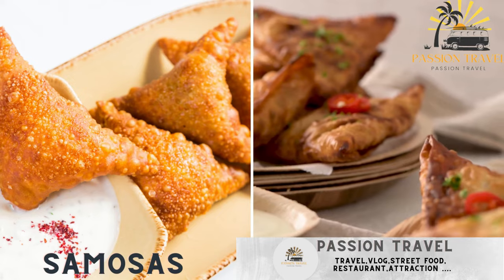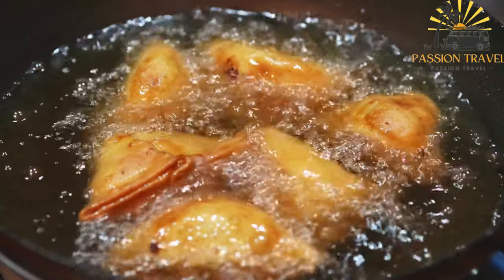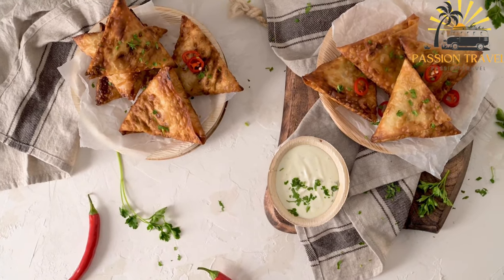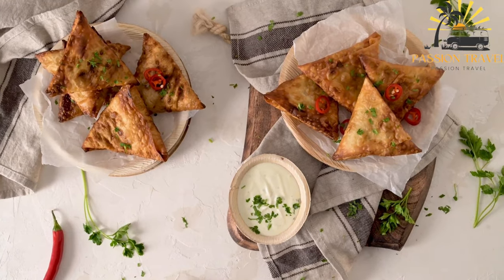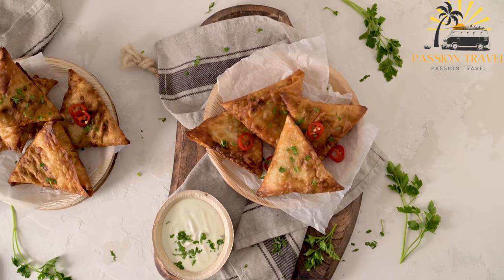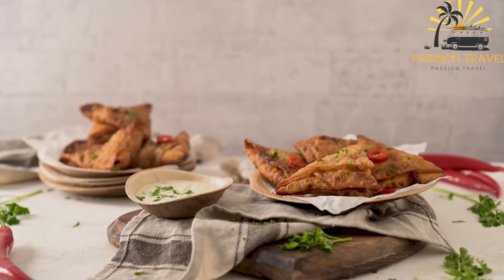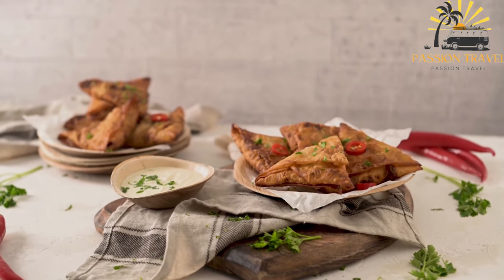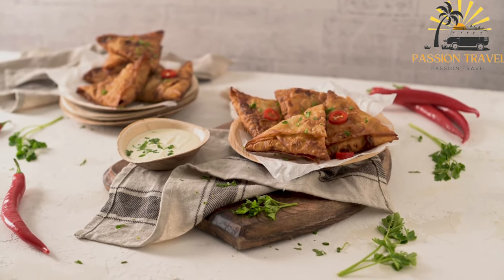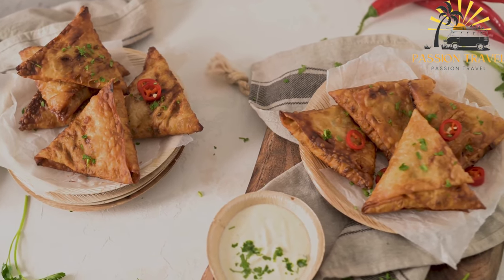Samosas — a crispy pastry filled with spiced vegetables or meat. Samosas are a popular savory snack that originated in the Indian subcontinent but are now enjoyed in many parts of the world. They consist of a triangular or cone-shaped pastry shell made from flour, filled with a mixture of spiced potatoes, peas, onions, and sometimes meat such as chicken or lamb. Samosas can also be made with cheese, spinach, lentils, or even sweet fillings like dates or coconut. They are typically deep-fried until crispy and served hot with a dipping sauce such as tamarind or mint chutney, and are often served as an appetizer or snack at parties and gatherings.